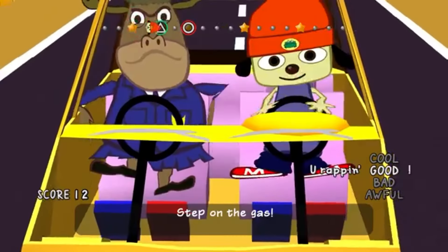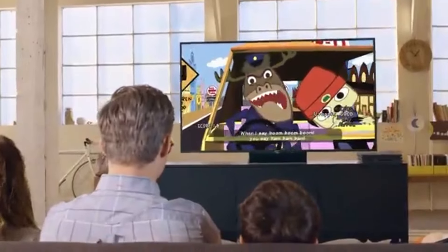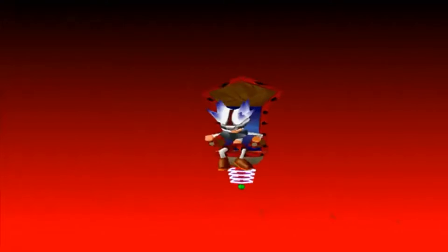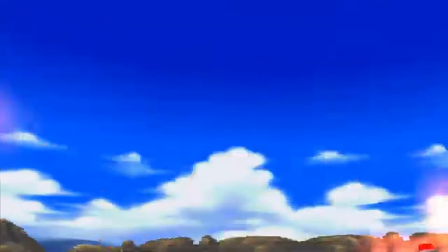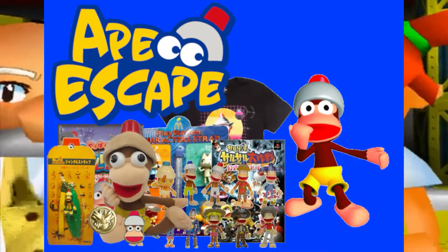A franchise I came across while researching Parappa two years ago was Ape Escape, a platform game on the PlayStation dated back to 1999. These cute little apes got tons of marketable merchandise we'll discuss and showcase in this video. Time to go bananas for Ape Escape merchandise!